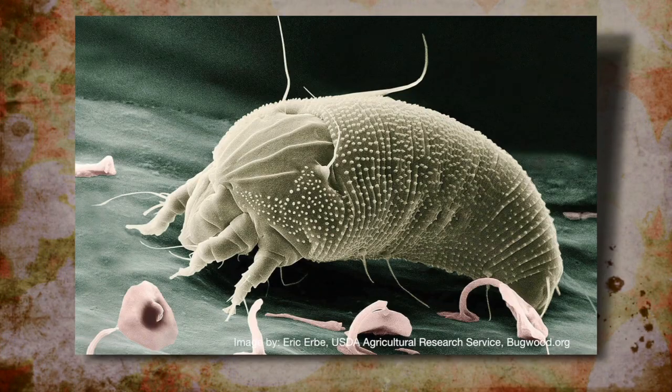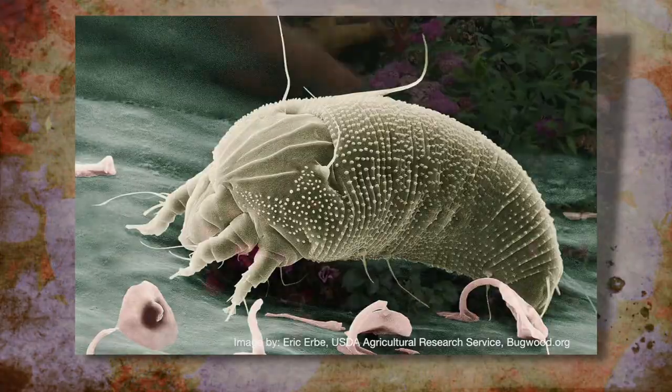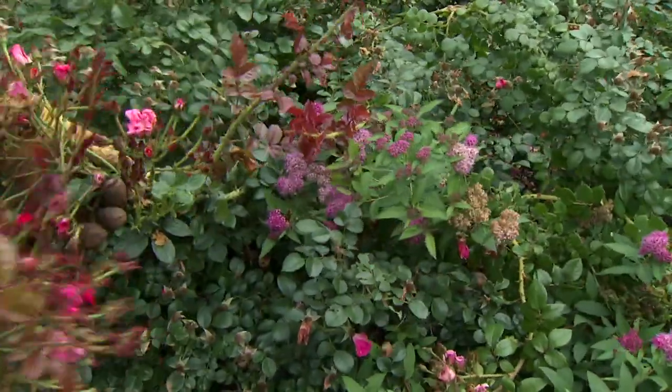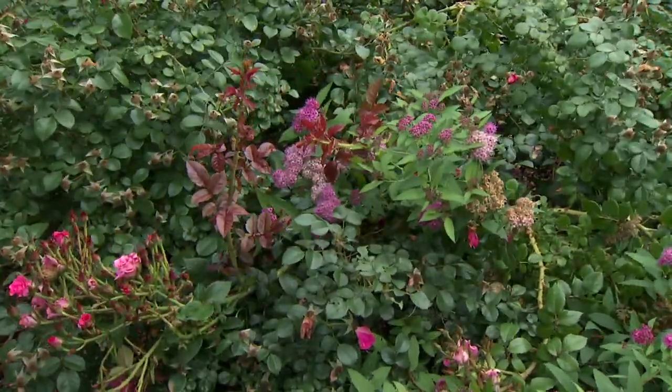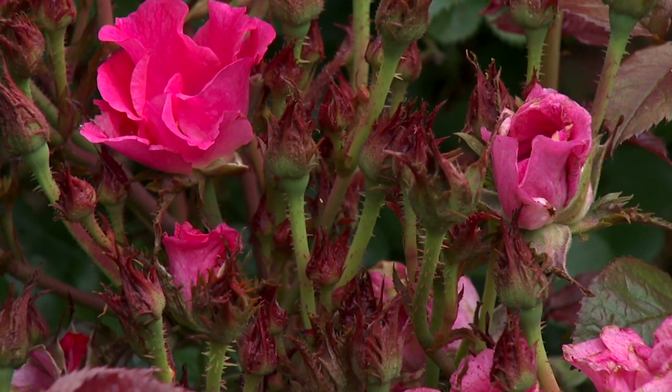These mites pick up the virus and transmit it from one part of the rose to another. In some cases, if you catch rose rosette virus very early, you can remove the disease by pruning out the symptomatic portion. But if the mites have already spread to healthy parts of the plant or planting, then you may not be able to prune it out.